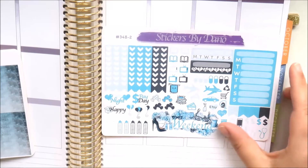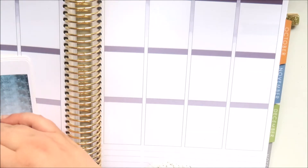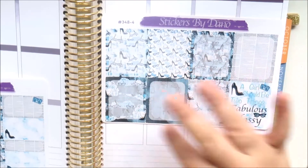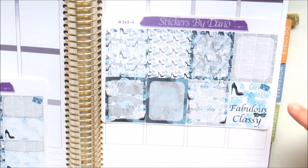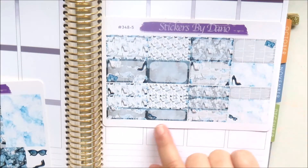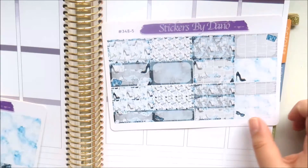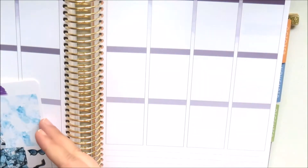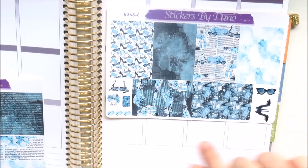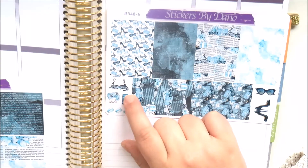This weekend banner is so beautiful. So many icons you will not need to pull anything else into the spread. The next page is ombre heart checklists - so nice. Then the full boxes are whited out in the center with a quote box: 'A girl should be two things: fabulous and classy' - Coco Chanel. Then there are half boxes and quarter boxes, and a washi strip page with sunglasses, shoes, a bra, a bag with floral, a Chanel bag, and some macarons.